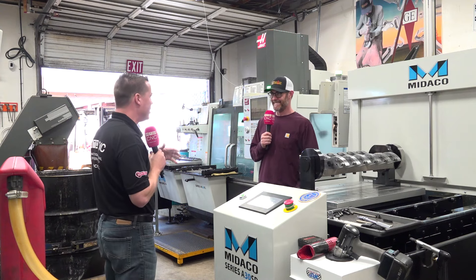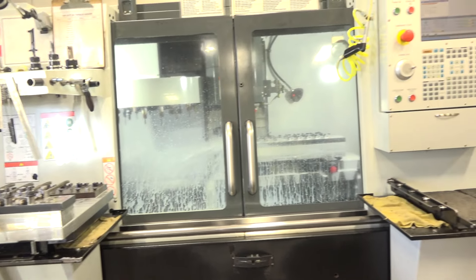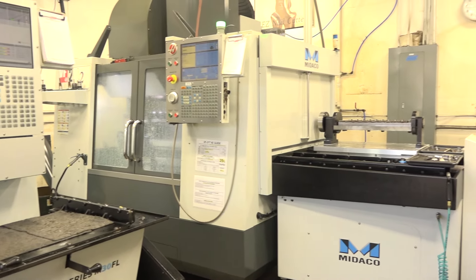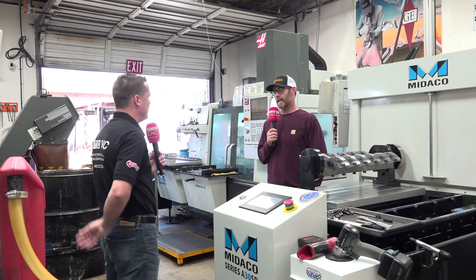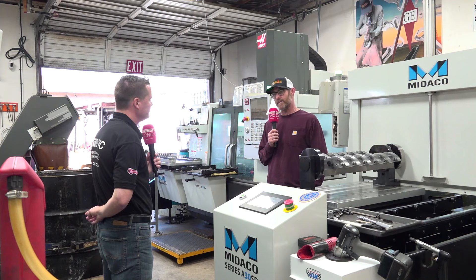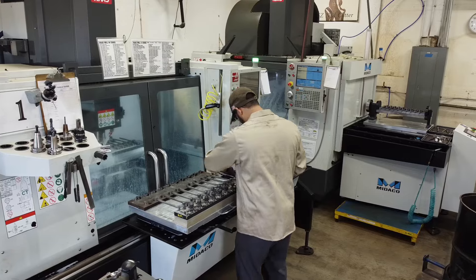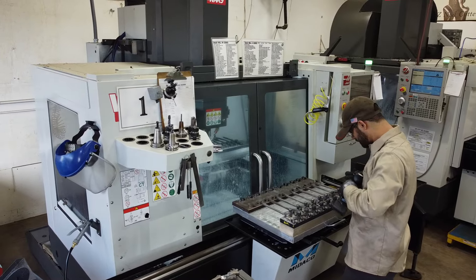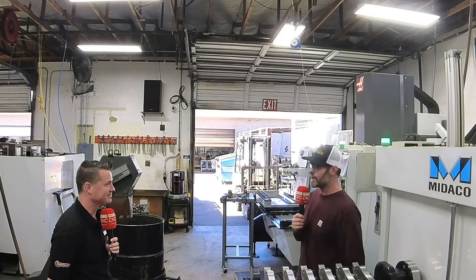We're going to have to talk to Haas about learning how to stack machines on top of each other because there's no more floor space. Almost everything in here is equipped with the Mideco product. How has Mideco supported you along that journey — the technology, the automation service and support? Mideco has been great. We haven't had any real issues, and the issues that we've had they've been more than willing to work through with us. They taught us that with dual pallets, while the machine is turning on one pallet, the other pallet is being loaded and unloaded, so the machine is constantly turning. Spindle time is the important part.